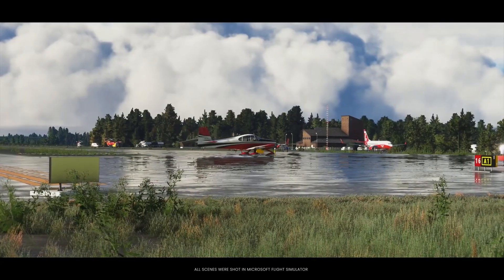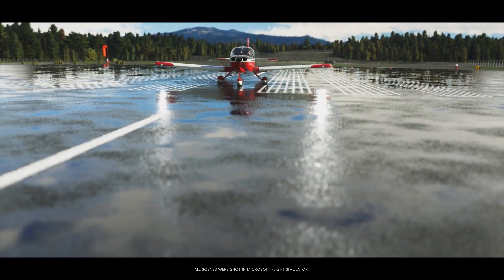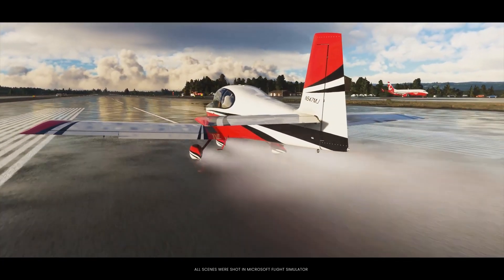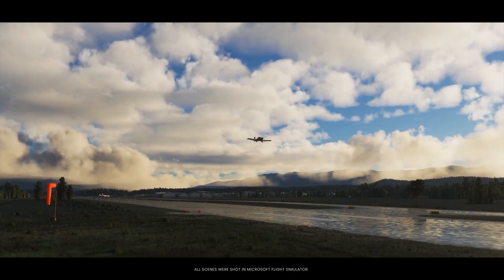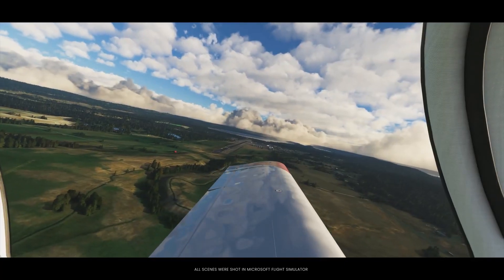I think it would be very cool to have a kit aircraft. Maybe if I walk into loads of money, I might pick one up. For a little aircraft, it looks to pack a punch. I haven't got it myself, but if you have, leave your thoughts down below. SimWorks Studios — they never really miss. Their products are always very good, so I would recommend you check it out on their website.